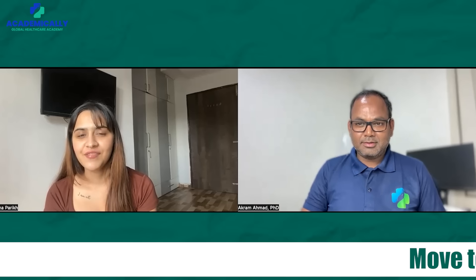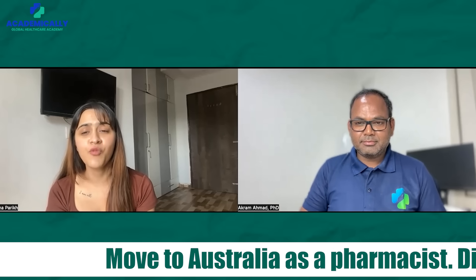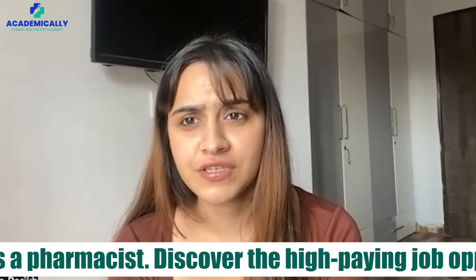Hello everyone, I am Isha and today we have Dr. Akram Ahmed with us. Today we are going to talk about pharmacist jobs in Australia. Let's start by asking some very important questions which you all want to know.